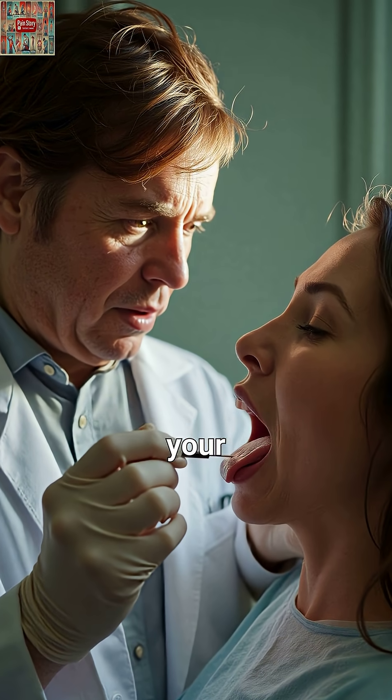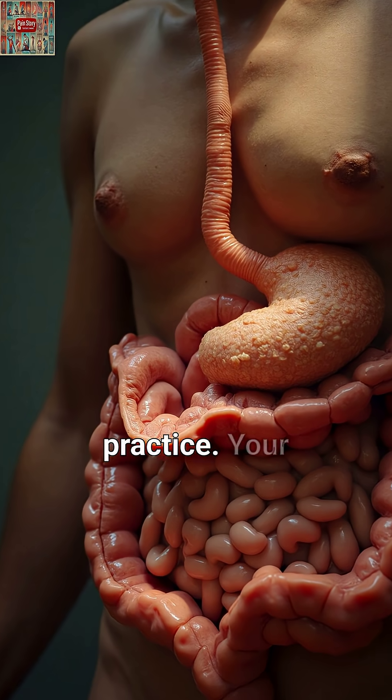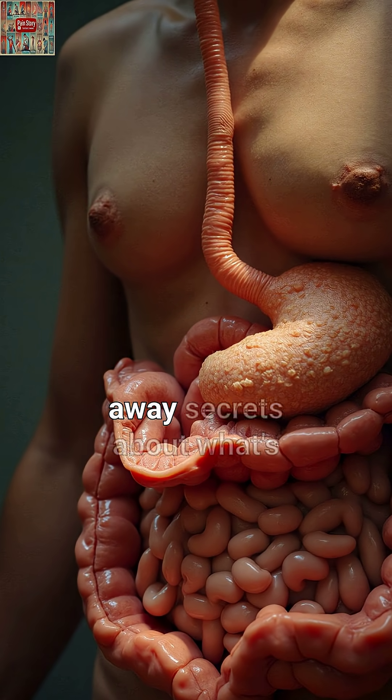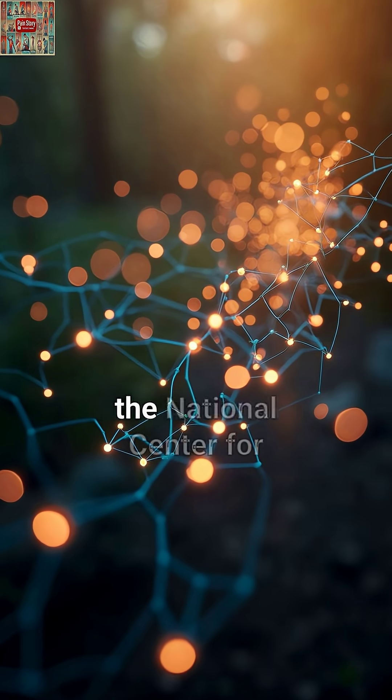Ever wondered why doctors ask you to stick out your tongue? There's fascinating science behind this ancient practice. Your tongue might be giving away secrets about what's happening deep inside your gut right now.